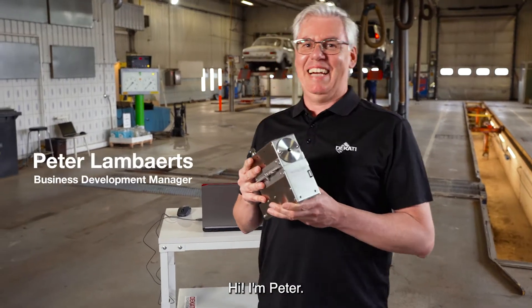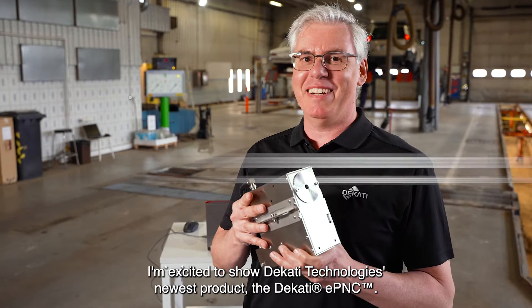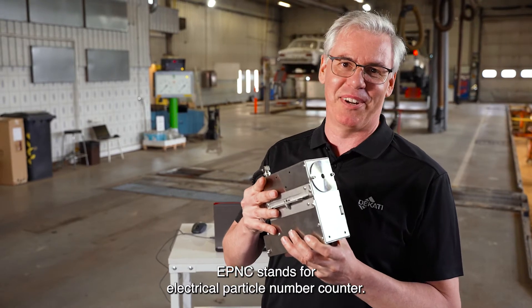Hi, I am Peter and I'm very excited today to show you DECATI Technology's newest product, the DECATI EPNC, and EPNC stands for Electrical Particle Number Counter.